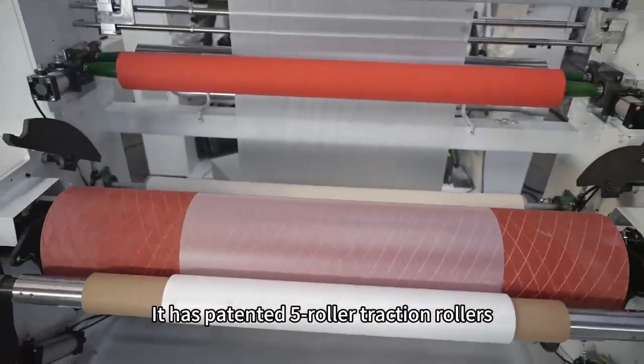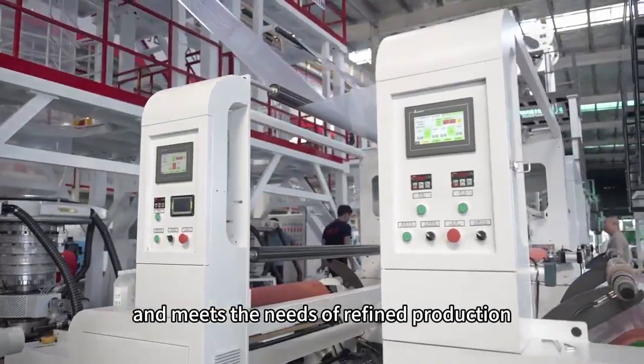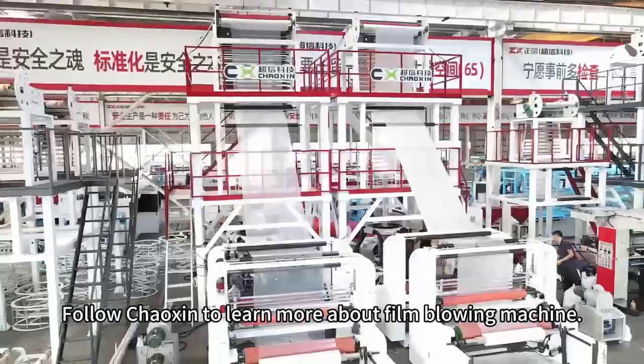It has patented five-roller traction rollers, PLC automatic friction double winding system, excellent performance, superior quality, and meets the needs of refined production. Follow Chaoxin to learn more about film blowing machines.